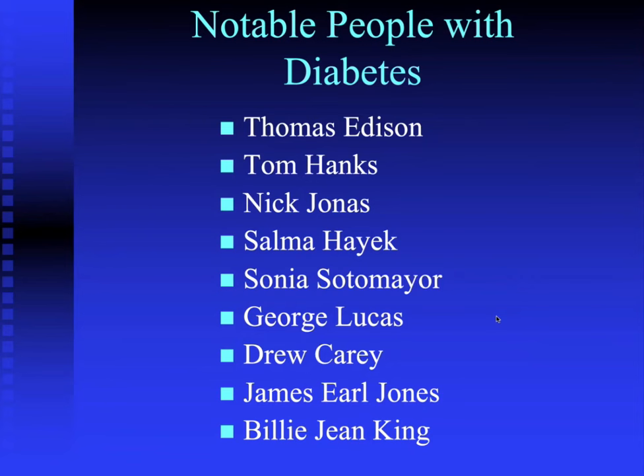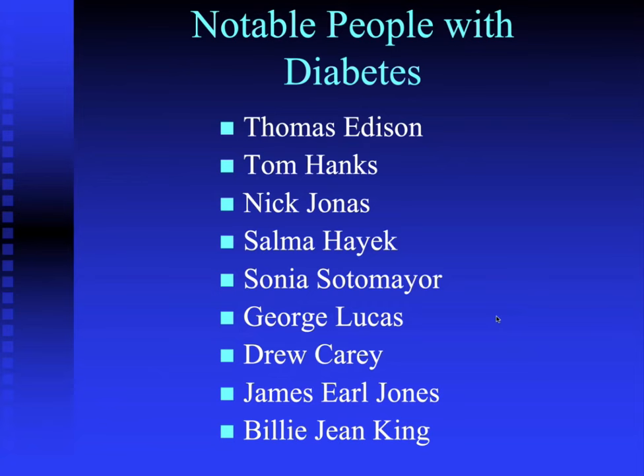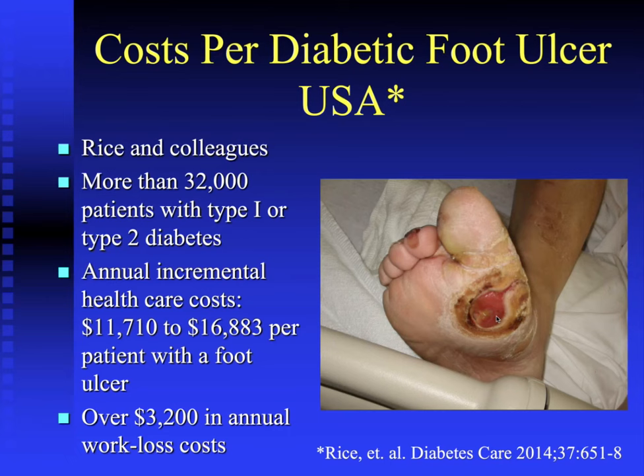It's been said that diabetes is a disease of the common man — and all kinds of people have it. The cost of a diabetic foot ulcer is profound. A 2016 study by Rice and colleagues, looking at more than 32,000 patients with type 1 or type 2 diabetes, found annual incremental healthcare costs of a diabetic foot ulcer were between $12,000 and $17,000. Adjusted to 2023 dollars, that's closer to $15,000 to $22,000 per ulcer. Think about how much can be saved through ulcer prevention, plus there are tremendous work-loss costs for individuals sidelined from productive life.